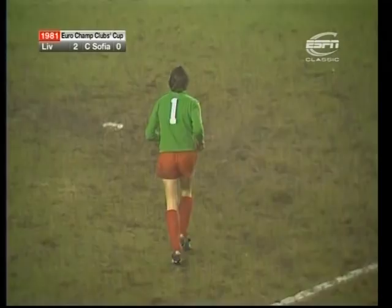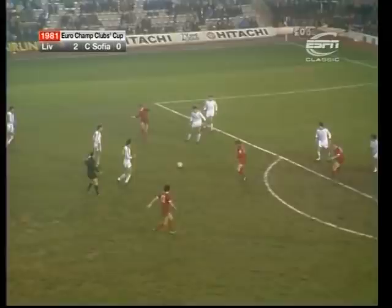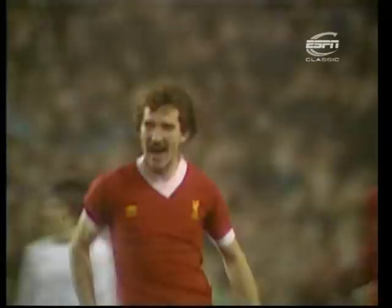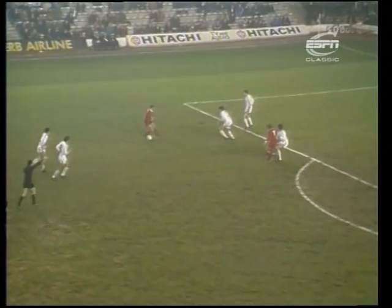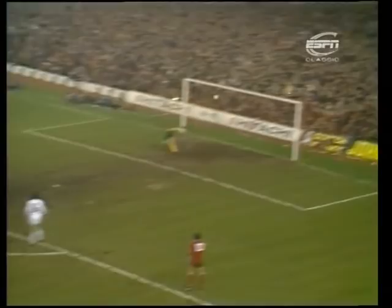Just a flick from Dalglish was enough. A long turn by Heighway — three players to his right — he's picked out Souness, who hits a beauty. And he hadn't scored for so long, and tonight he's got two. A really beautifully struck shot, and they're certainly enjoying it to the full. Heighway went away off to his left, turned, saw the advancing Souness who hit it first time superbly.